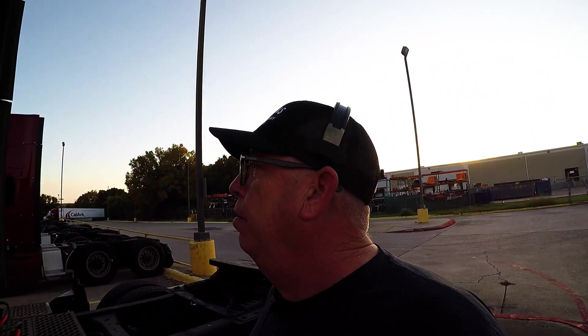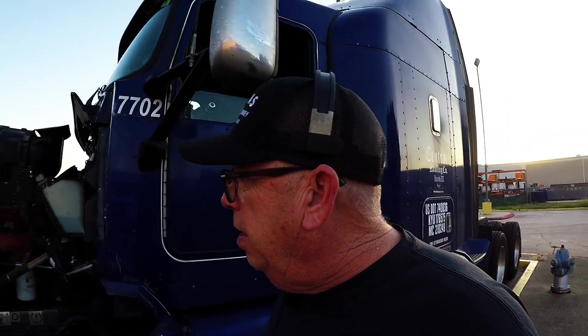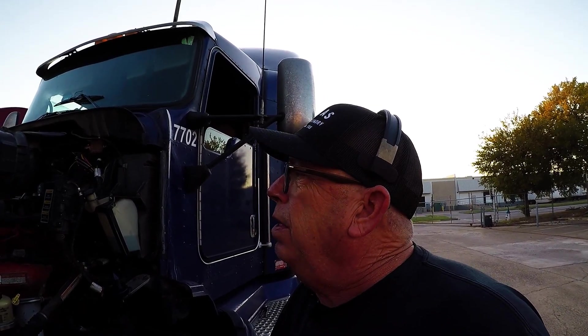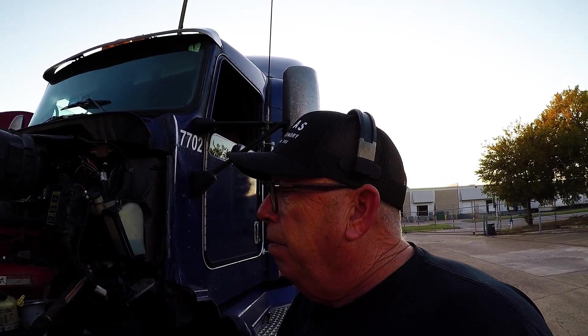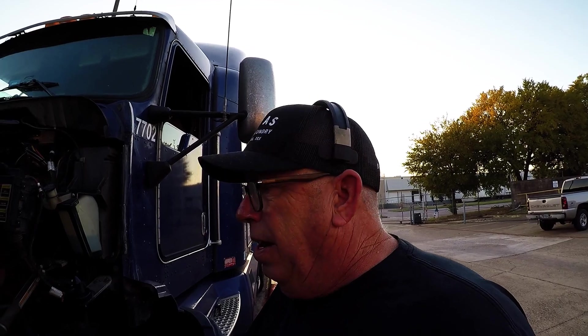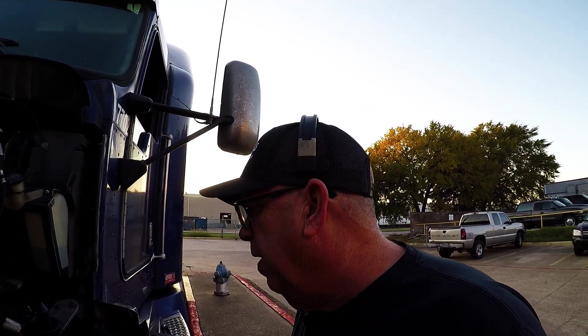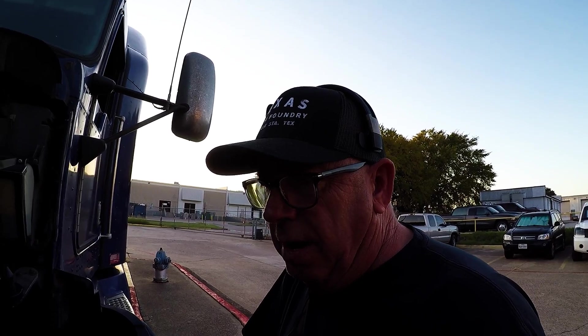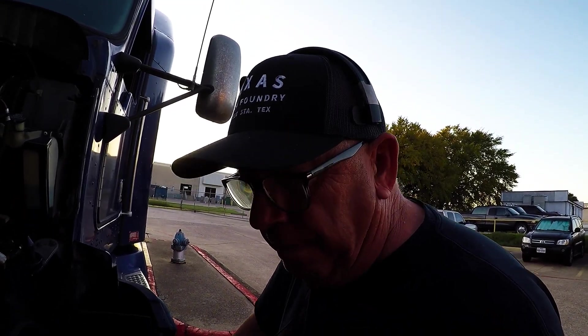I probably won't even know the full total price for a couple months when they start sending the invoices in. When I got empty Sunday night over in Grand Prairie, I wanted to come over here anyway — I had it lined up with dispatch to take a 34-hour reset and get this work done. I really wasn't expecting it to take this long, but you run into problems. He had a heck of a time with the air lines up there, and some of this stuff you've got to wait on parts. But once we get rolling — hopefully tomorrow afternoon — we'll have almost a brand new truck: no air leaks, new shocks, should ride like a charm.